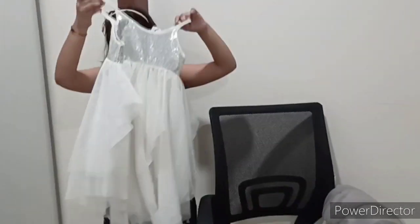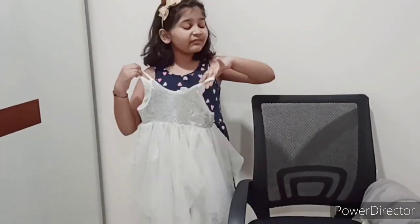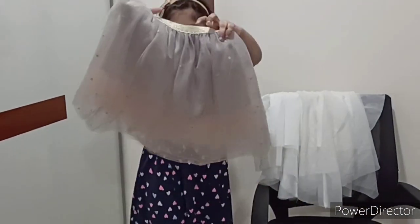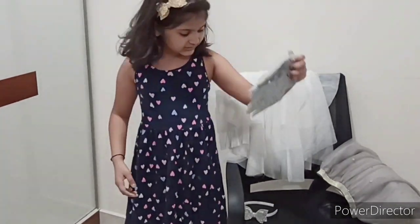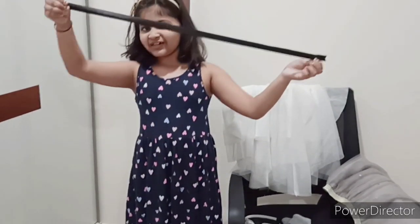Friends, I found this beautiful white and silver dress, but I don't think it's silver enough. That's why I also took the skirt. And this is my headband. And I also have some gloves. And I'm going to use this as my choker. Now let me dress up.